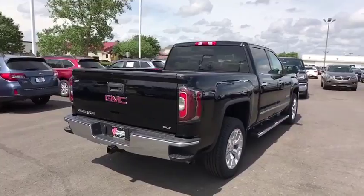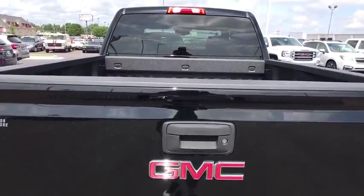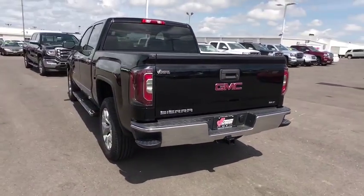2-liter and 5.3-liter V8 engine and an electronically controlled automatic transmission that combines high-max hauling capability with precise control.